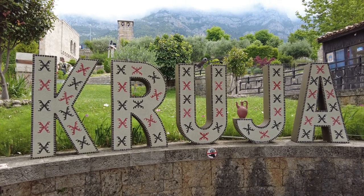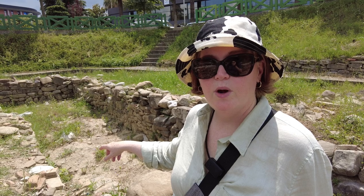While visiting Albania, we made day trips to a nearby town called Kruja, which is the home to the Albanian national hero Skanderbeg. We also visited Elbasan, which was an ancient Roman city.